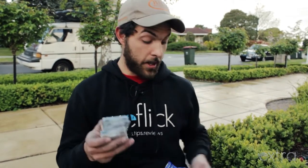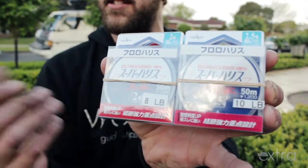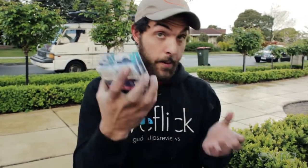Alright, now enough about that. We've finally got a little bit of line onto the store. This will be going up tomorrow — it's the Yamatoyo line, the leader line. We've got it from 3 to 12 pounds: 3, 4, 5, 6, 8 and so on — all the in-betweens. So yeah, we've finally got some line. We're also looking at getting some braid soon as well.